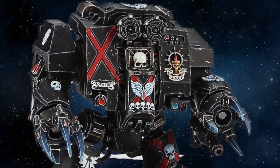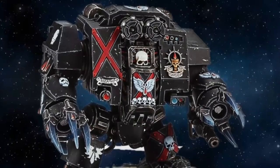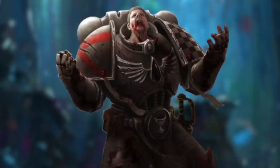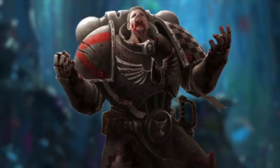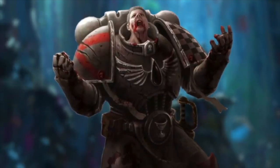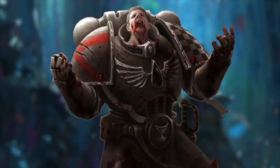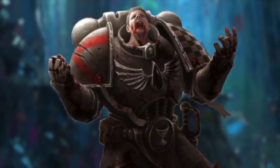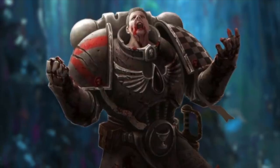Death Company Dreadnoughts differ from standard Imperial Dreadnoughts in that their occupants are Astartes suffering from the Blood Angels' genetic flaw known as the Black Rage. The Black Rage is a genetic flaw that creates mental instability in the Blood Angels, or one of their successor chapters. A Battle Brother is overcome with the memories and consciousness of Sanguinius, which mentally teleports the Astartes to the Siege of Terra that occurred 10,000 Terran years ago. He is lost and unable to distinguish past from reality, to the point where his fellow Battle Brothers might be perceived as the enemy.